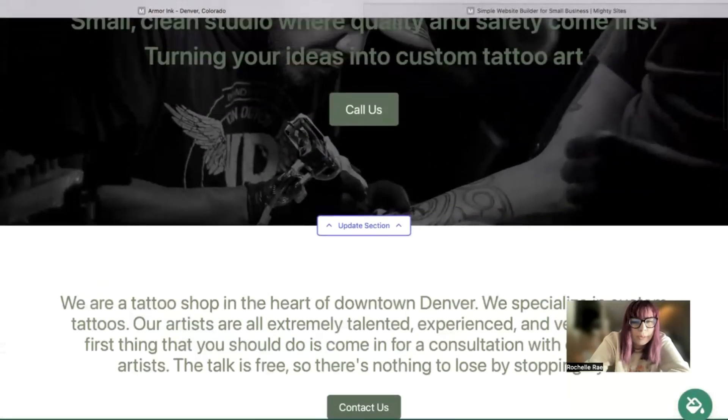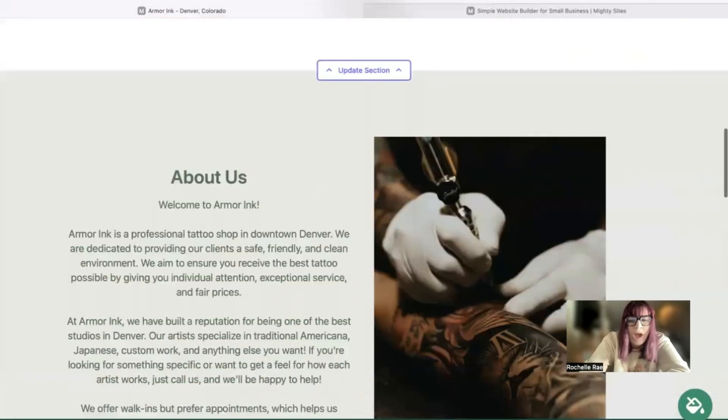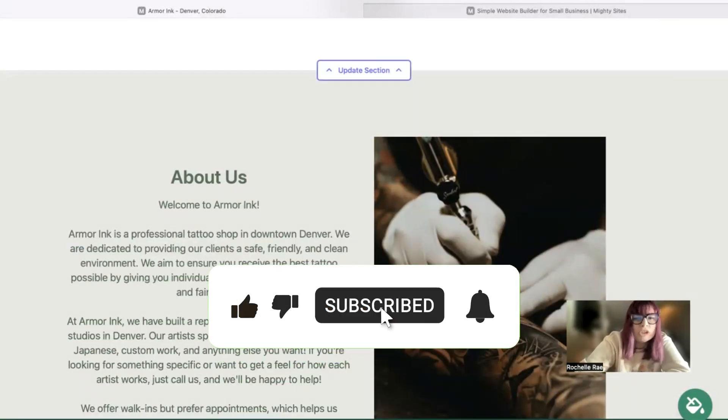I really hope this short tutorial was helpful in building a simple and affordable website on the Mighty Sites platform for your tattoo studio. Wishing you and your business mighty success! Don't forget to hit that thumbs up and subscribe to our channel for more small business tips. All the best!